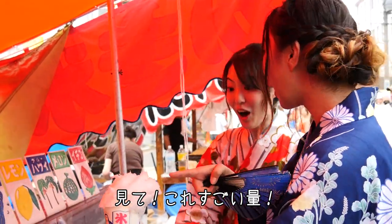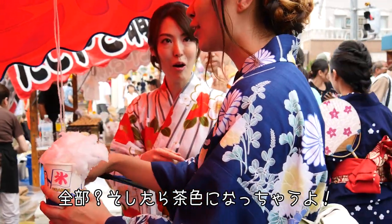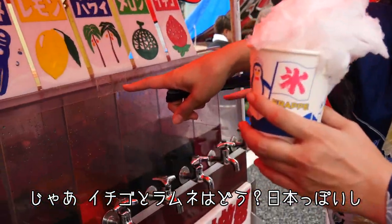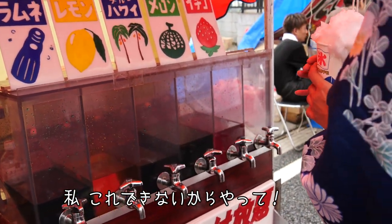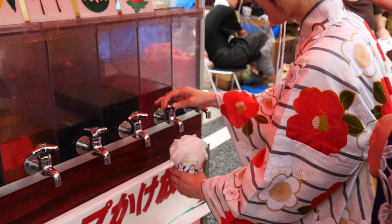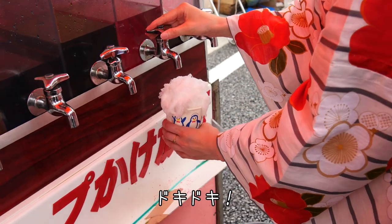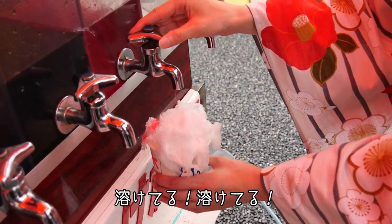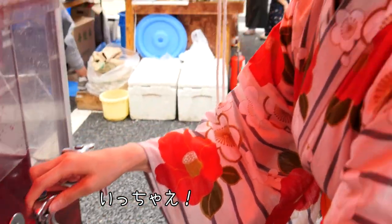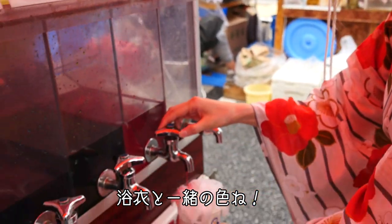Oh, we can do a bunch of them. Which ones do you like? Let's do strawberry and ramune because it's very Japanese. It's like ice — it's melting, melting. I think we need more syrup.